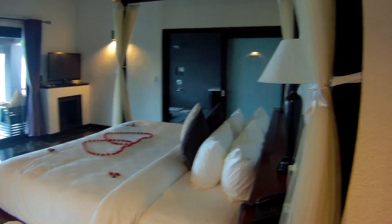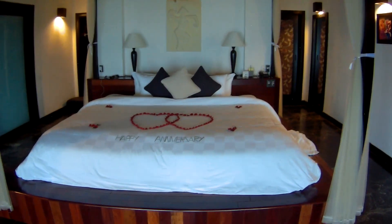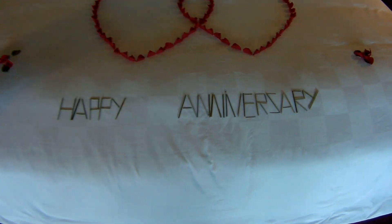This is amazing. So we'll have a quick look around. As you can see, huge, absolutely massive bed — lovely view outside, the lagoon. We'll go out there in a moment. Beautiful four-poster bed, the biggest, widest bed I've ever been on. Little message on the bed for us — very nicely done.